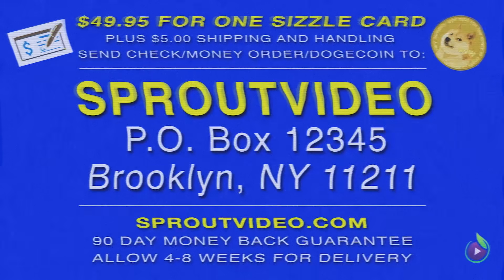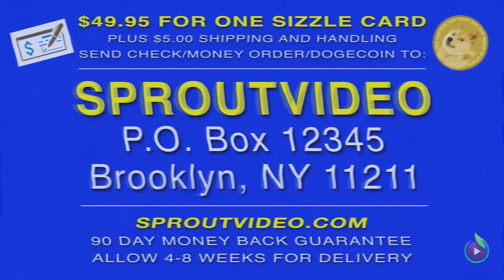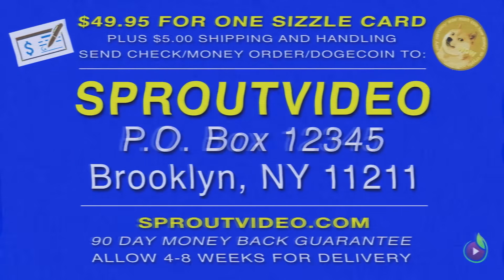Here's how to order. Send $49.95 by check, money order, or Dogecoin, plus $5 shipping and handling to Sprout Video, P.O. Box 12345, Brooklyn, New York 11211. Sizzle.